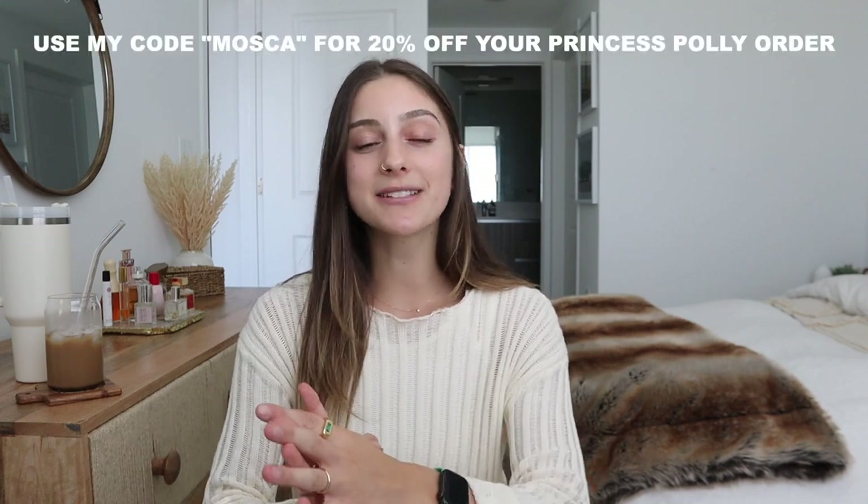Okay guys, that is everything I have for you today. I really hope you enjoyed this video and found some pieces you like. I'll have everything linked down below. Don't forget if you use my code MOSCA you'll get 20% off your Princess Polly order, and I'll have some more information about Princess Polly down in the description as well.